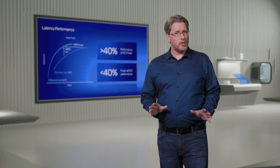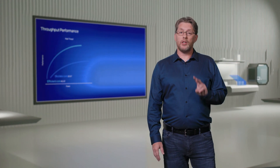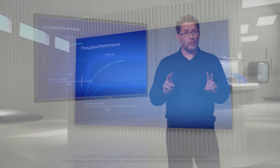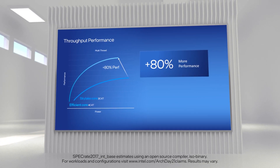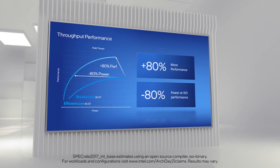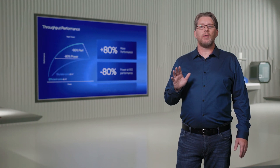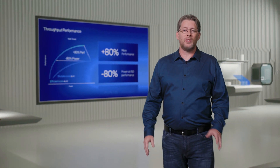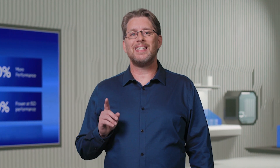We're even more excited about the throughput results. If we compare four of our new CPU cores against two Skylakes running four threads, we deliver 80% more performance while still consuming less power. Alternatively, we deliver the same throughput while consuming 80% less power. This means that Skylake would need to consume five times the power for the same performance. What makes all of this truly incredible is when you consider that we can deliver four of our new cores in a similar footprint as a single Skylake core.